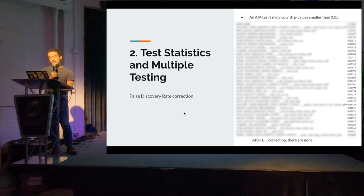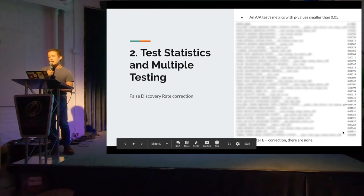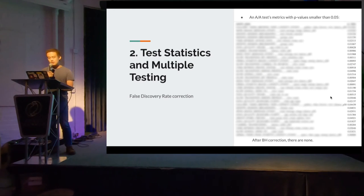The second part — multiple testing — is that when you have a lot of metrics, it's important to take false discovery rates into account. People are used to rejecting the null hypothesis when p-value is smaller than a fixed threshold like 0.05 or 0.01. We ran an A/A test at Snapchat, and you can see there are well over 20 or 30 metrics with p-values smaller than 0.05, which shouldn't be significant given it's an A/A test. But if you apply a simple Benjamini-Hochberg correction, none of those metrics show significance. That demonstrates the importance of accounting for false discovery rates.